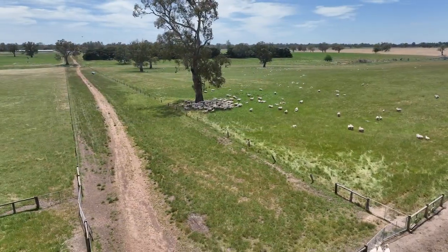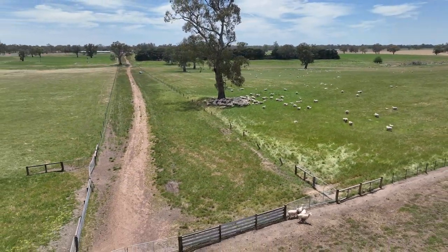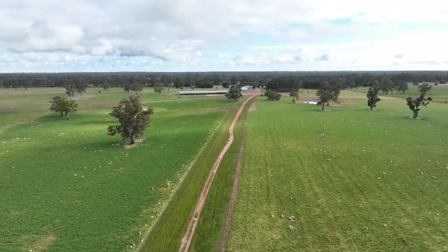Narendri is well fenced and a central laneway system services the majority of the paddocks, assisting with stock movements and overall ease of management.